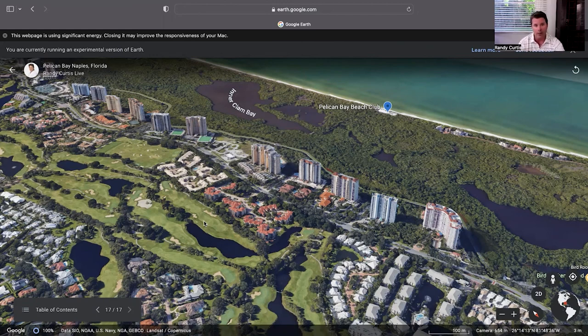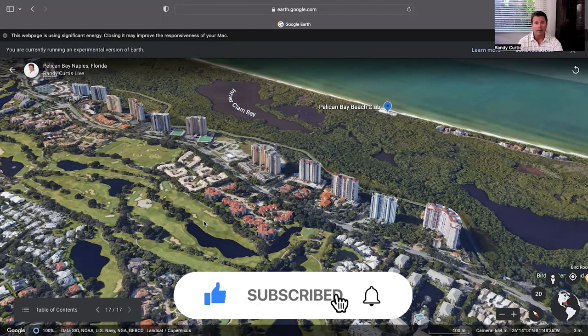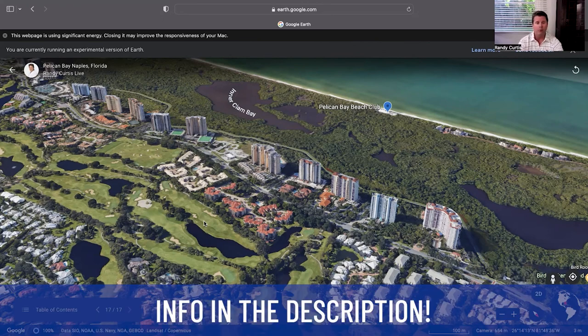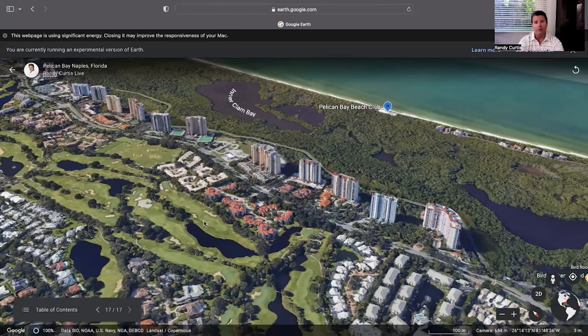That's our tour of Pelican Bay — hope you enjoyed it and got a feel for what it's all about. If you liked the video, please hit the like button and leave any comments or questions. Don't be afraid to reach out — you can schedule a Zoom meeting with me. Every day I have people from all over the country calling, texting, and emailing me asking questions about Naples. If I can help you make a smooth move here to Naples, Florida, I would be honored. We'll see you on the next one.